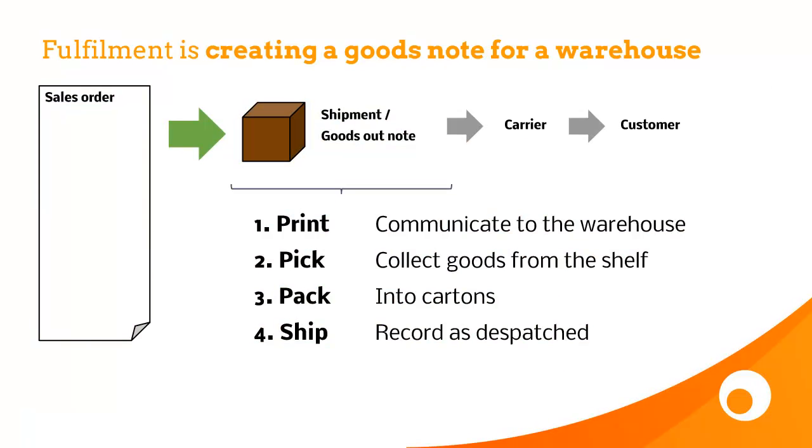So you've seen the fulfilment videos, which explains what fulfilment is. It's all about creating goods notes for a warehouse. You have a sales order and then you create a goods outnote or a shipment from that sales order, and it's the shipment that you print, pick, pack and ship.